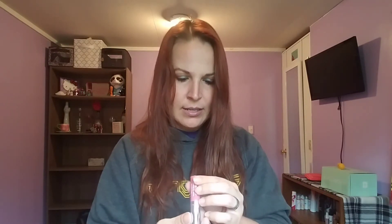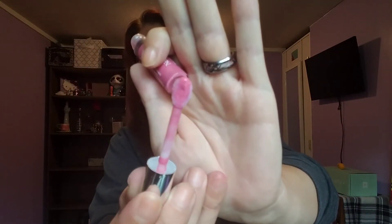The Neutrogena Hydro Boost lip shine keeps lips looking and feeling hydrated for 24 hours with hyaluronic acid. This one is in Radiant Rose — I actually have two of these from Target, though I gave one away in a giveaway. The doe foot applicator is kind of fat and you really have to pull it out. It's got a little pigment and it's a sticky gloss — not thrilling, but good for severely chapped lips.